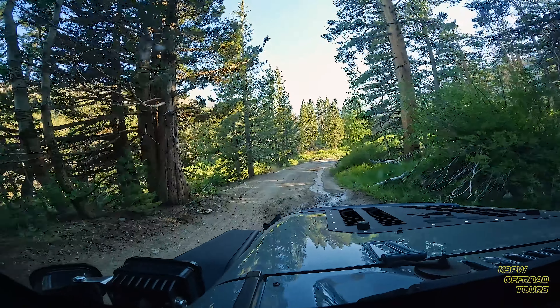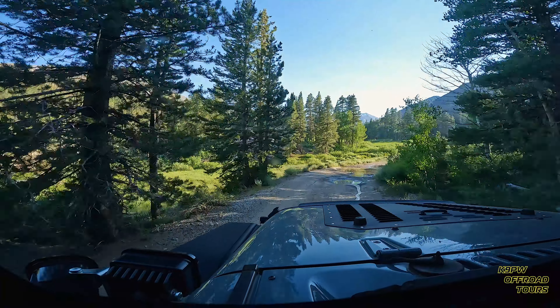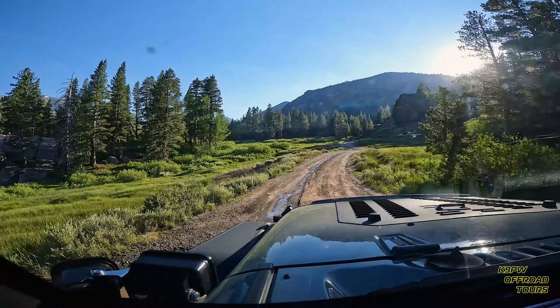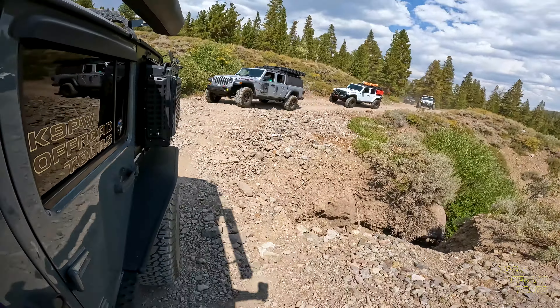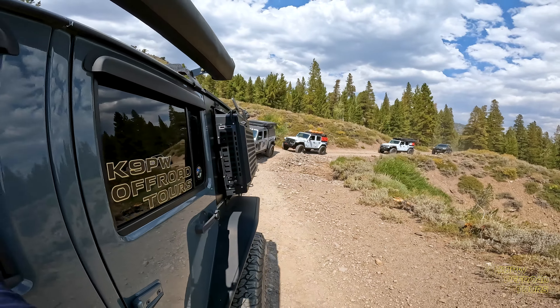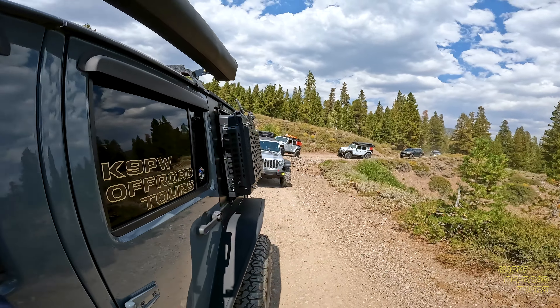Welcome back. K9PW, we are heading up to Leavitt Lake. This is part of the Gold Rush and Ghost Town tour for 2024. There's a washout coming up ahead here — try to stay more on the passenger side so you don't get too close to the edge. The trail we're on is part of the Leavitt Lake Road.